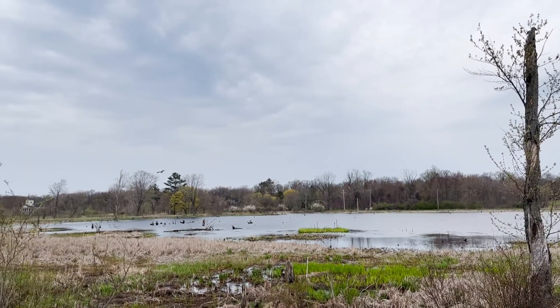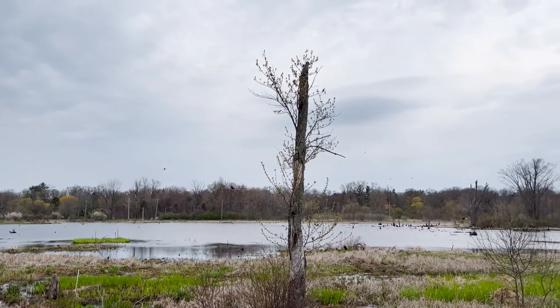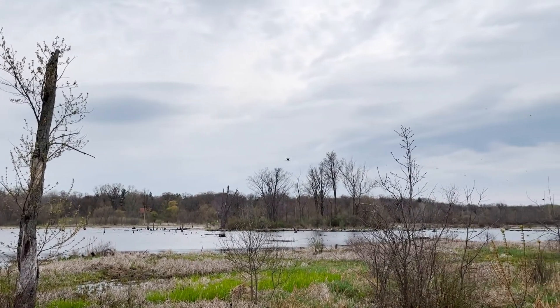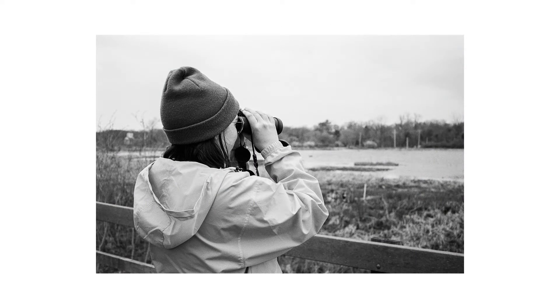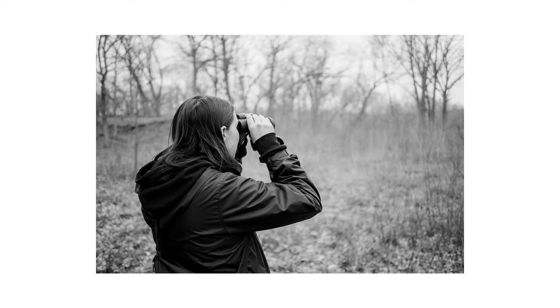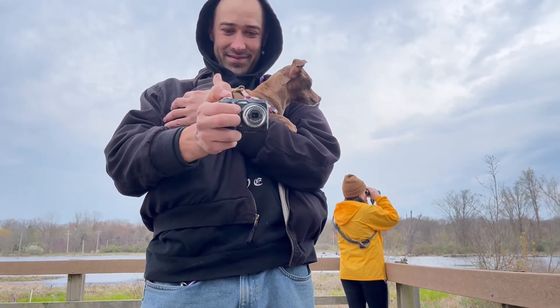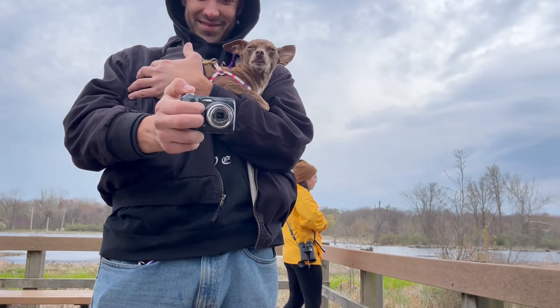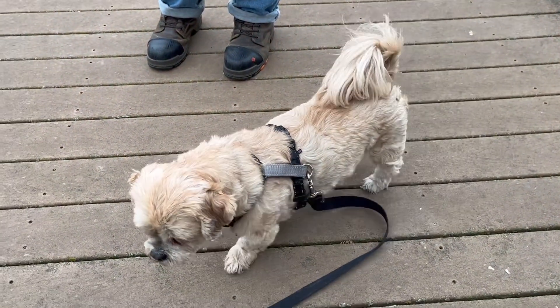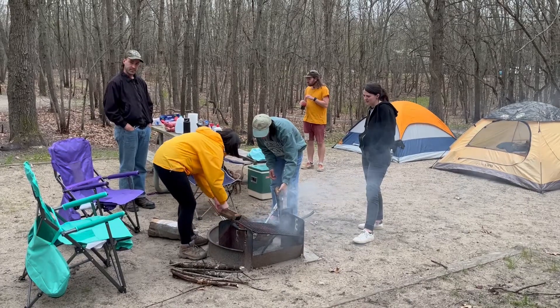Caitlin led us birding one morning. Allison made sure we had plenty of fun things to eat, and it was just a really sweet time with some of my favorite people.